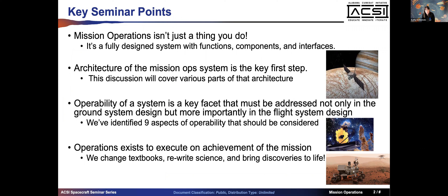Everybody is a systems engineer - it just depends on the size and context of the system you are responsible for. Some key takeaways I'm hoping you get: mission operations is not just a thing you do, it is a fully designed system with functions, components, and interfaces - a system that somebody needs to systems-engineer. We'll talk about architecture of the mission ops system and why that is the first step.